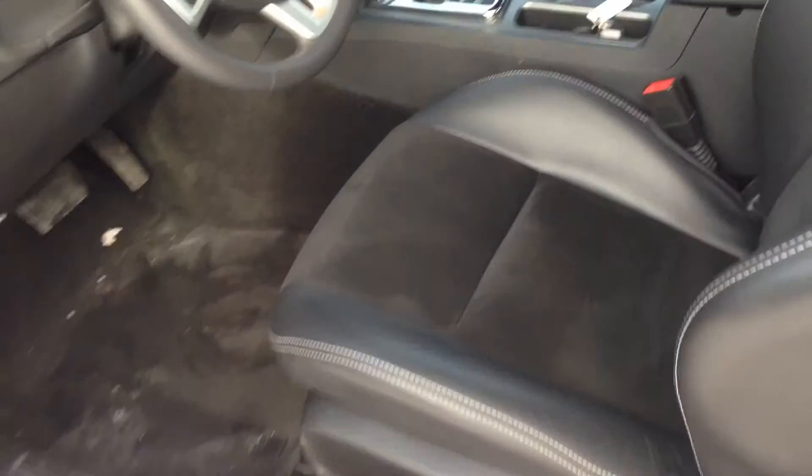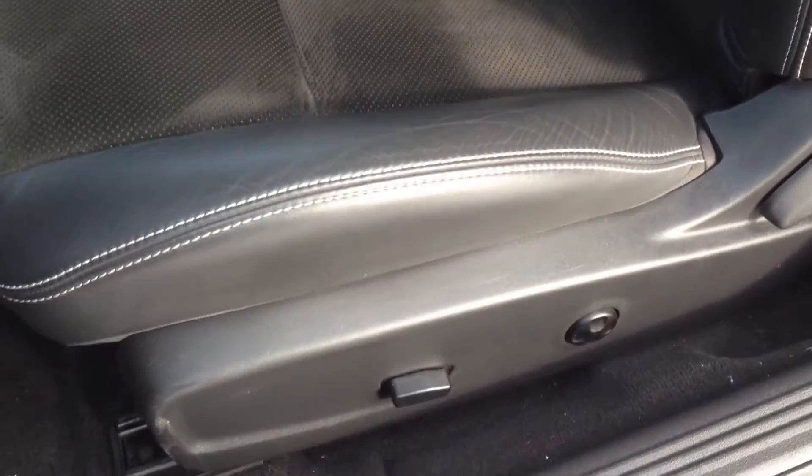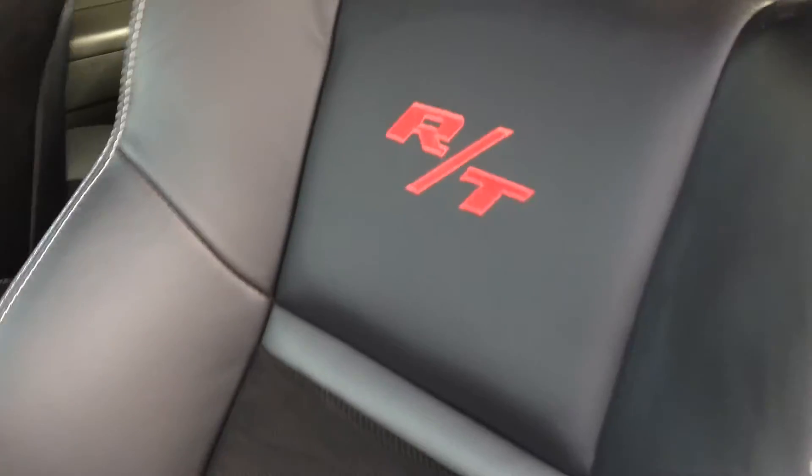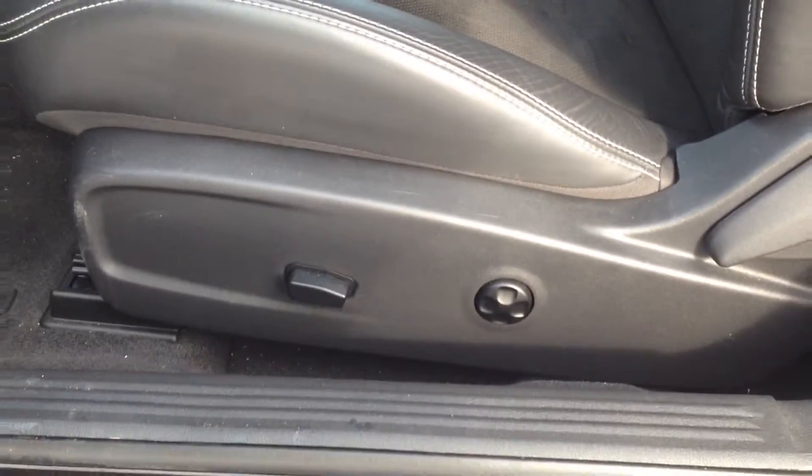Got the Smart Key entry system inside, very comfortable black leather interior with the suede inserts. Got the RT embroidered on the backrest of both seats. Power driver seat with adjustable lumbar. We also have power mirrors, windows, and locks.